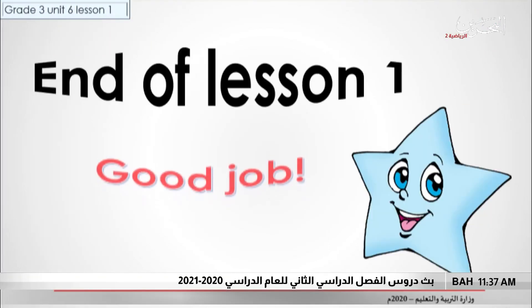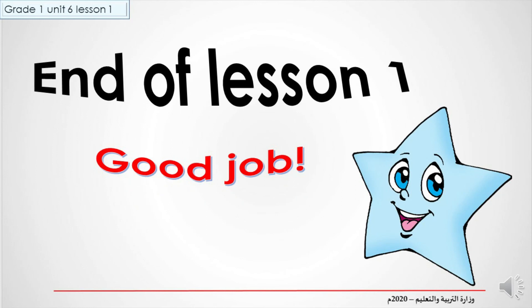End of lesson 1. Good job, everybody. Thank you.